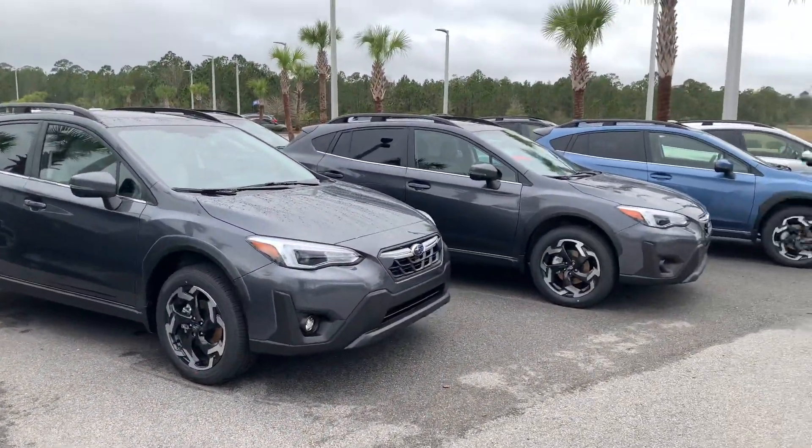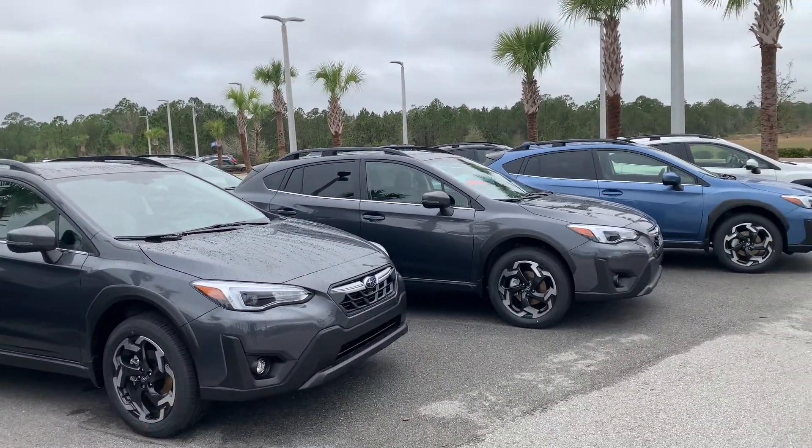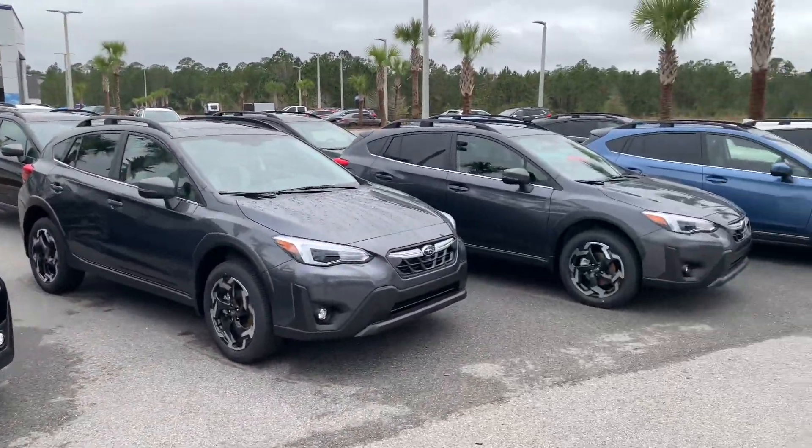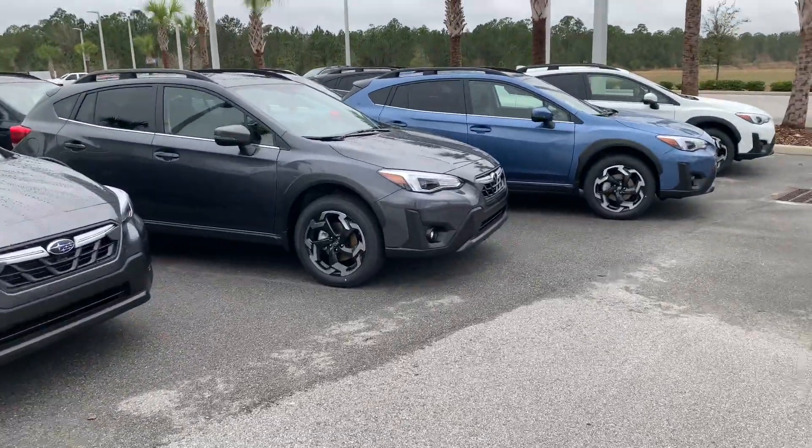Good morning, this is Matthew with Subaru of Daytona. Just got your inquiry for a new Subaru Crosstrek — I do have plenty in stock, a couple different trim levels, colors, and options.